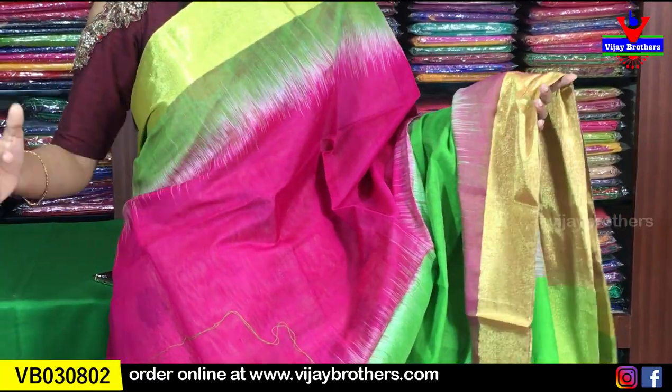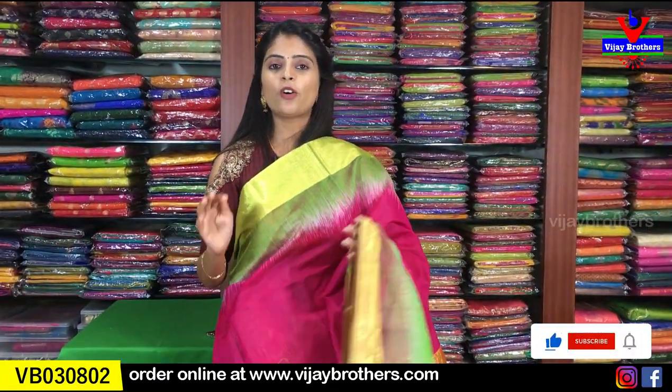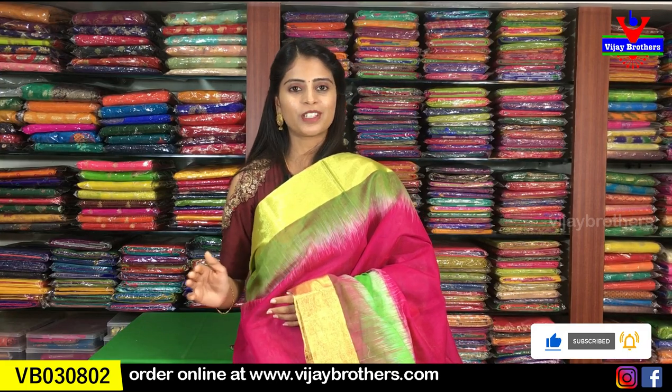Pink sari with green on both sides, big border, and green blouse. It looks very beautiful. Perfect for office wear, traveling, or small parties. This is a perfect sari for gifting as well — it looks very impressive and is very reasonable. Price is ₹1,050.